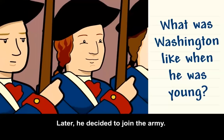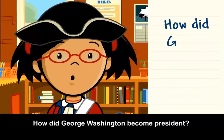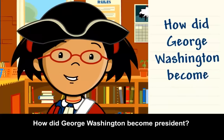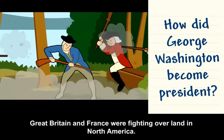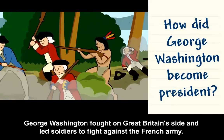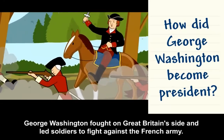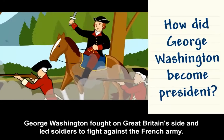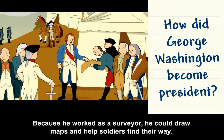Later, he decided to join the army. Great Britain and France were fighting over land in North America. George Washington fought on Great Britain's side and led soldiers to fight against the French army. Because he worked as a surveyor, he could draw maps and help soldiers find their way.